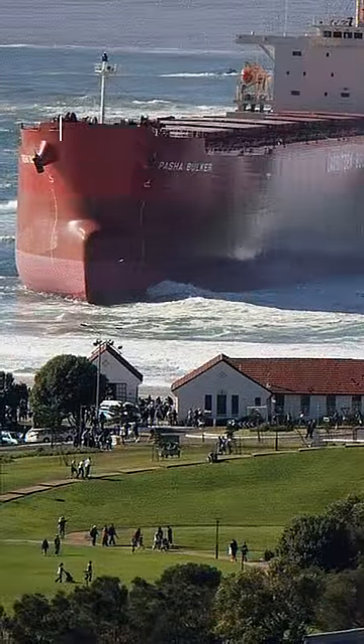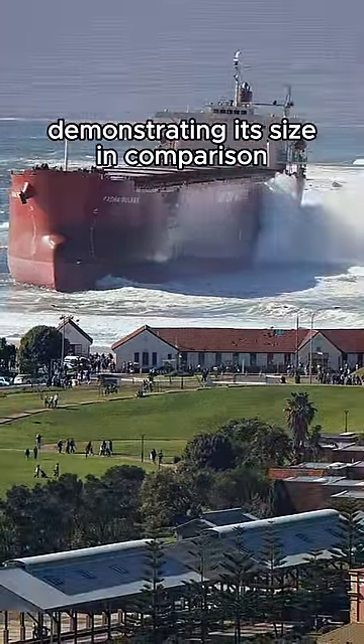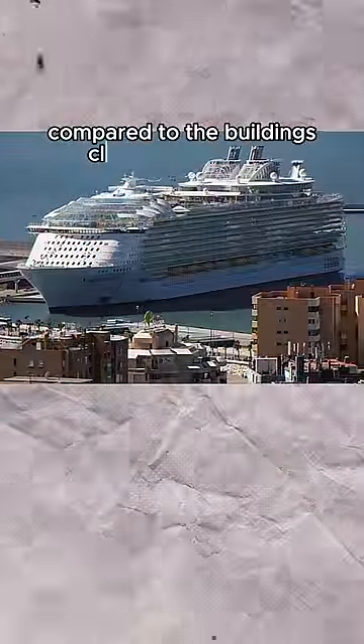Things that are much bigger than expected. This picture has not been edited. The ship ran aground during a major storm, demonstrating its size in comparison to the golf course near the beach. Here's another one showing the size of a cruise ship compared to the buildings close to the beach.